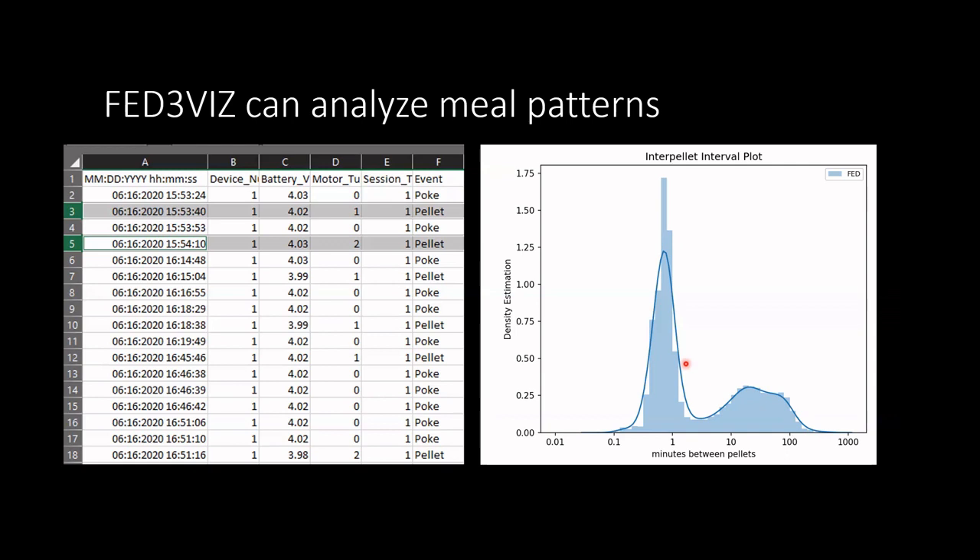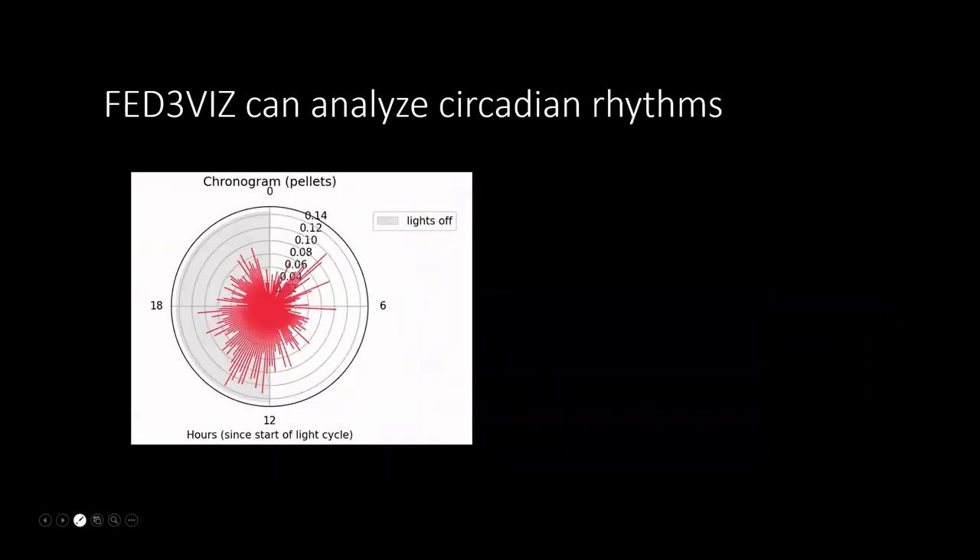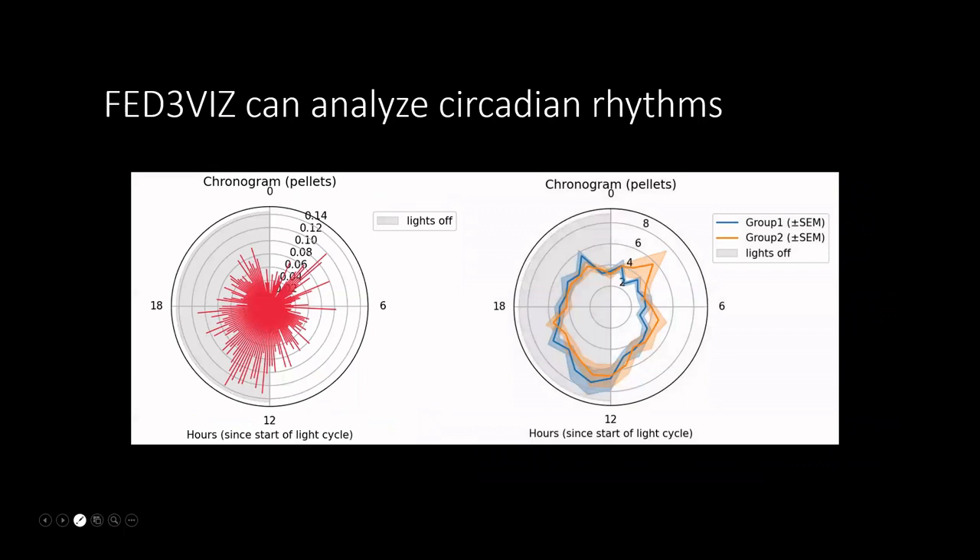Tom really closed the loop — there's a hardware component, a code component to make the hardware run, and then there's data. For the device to fully function for experiments, we need some way to wrangle the data at the end. FED3Viz plugged an important hole and accelerated our understanding of the data. The challenge is that when one person creates a software, it's not always easy for the next person to pick it up and maintain it.